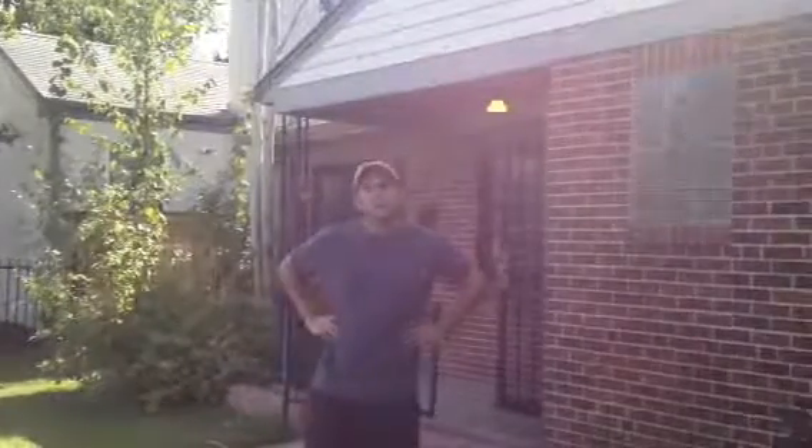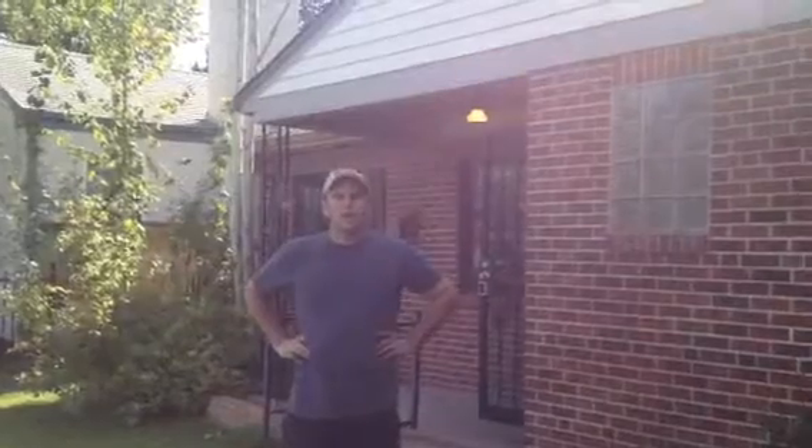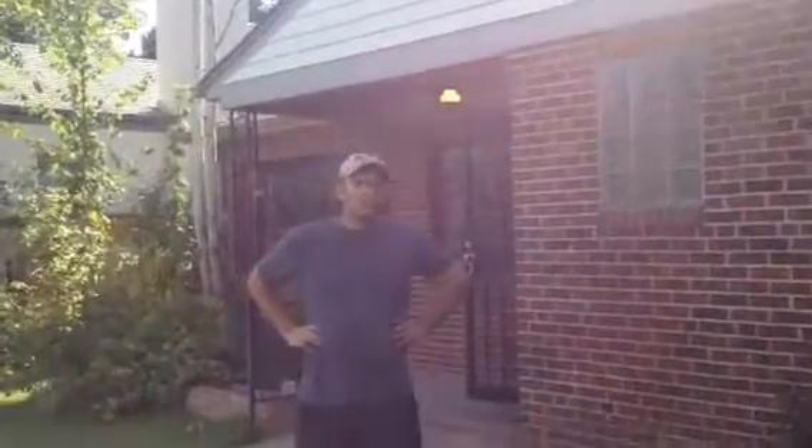Hi, I'm Devin Tilley, the property manager as well as owner here at 1155 Grape Street in Denver, Colorado. I'm going to walk through and give you a tour so you can see the place.